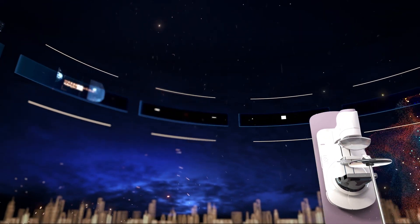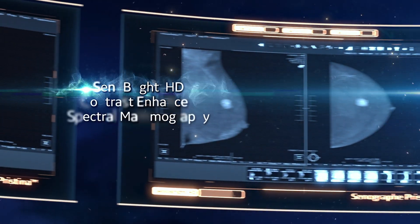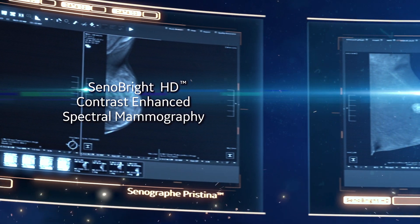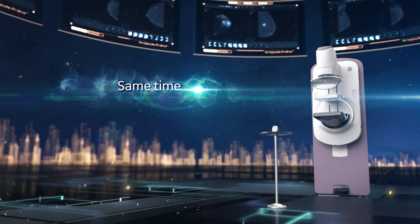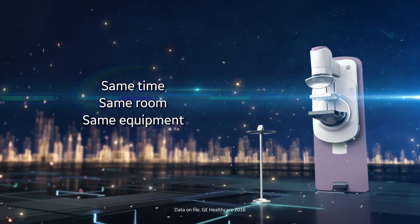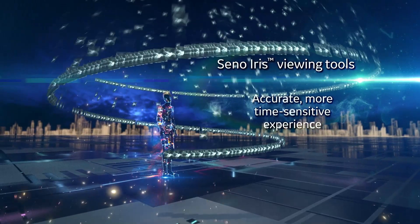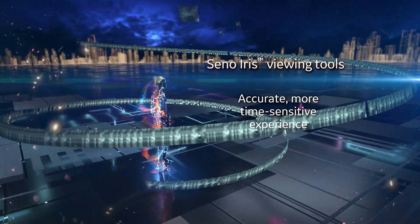Today, you can change breast cancer diagnosis with groundbreaking contrast-enhanced spectral mammography technology, providing an accurate diagnosis in only seven minutes — at the same time, in the same room, with the same equipment. You can accelerate your reading time and diagnosis to offer an accurate, more time-sensitive experience.